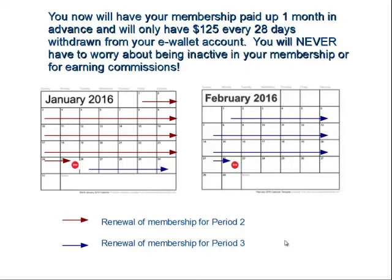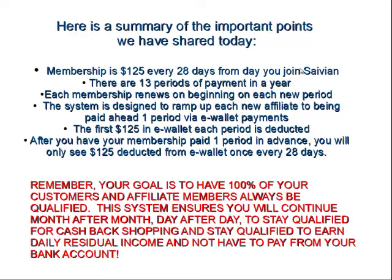To summarize: the membership is $125 every 28 days from the day you join Savion. There are 13 periods of payment in the year. Each membership renews at the beginning of each new period. The system is designed to ramp up each new affiliate to being paid ahead one full period via e-wallet payments. The first $125 in the e-wallet each period is deducted after you have your membership paid one full period in advance, and you'll only see $125 deducted from the e-wallet every 28 days.